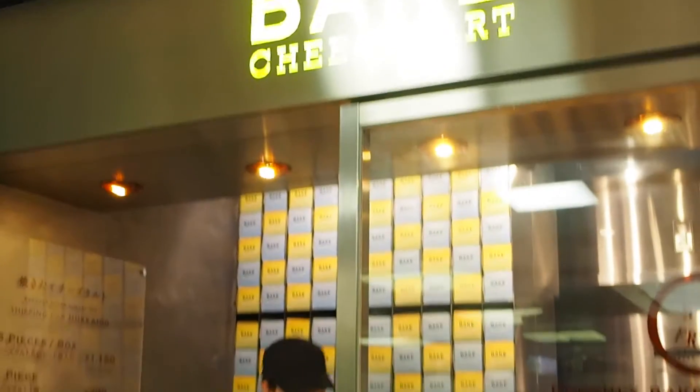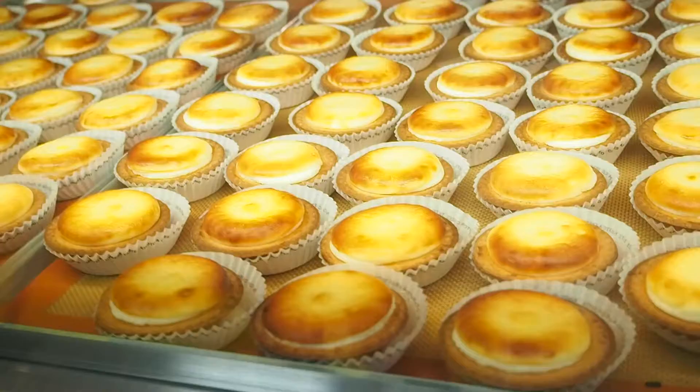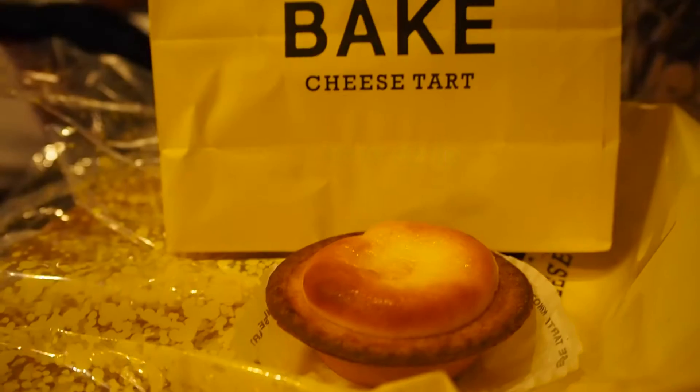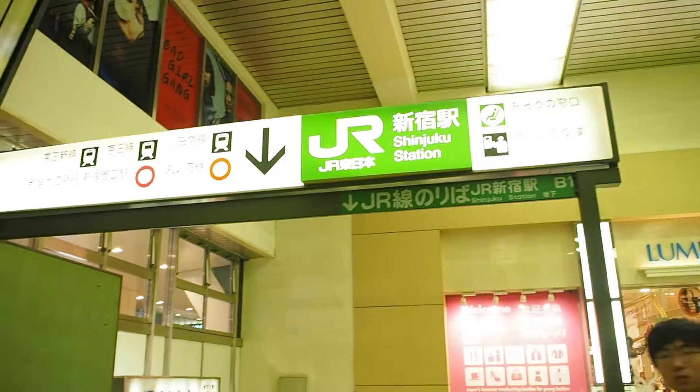We saw the cheese tart bakery inside the Shinjuku Station and I really wanted to try it out. I forgot how they actually taste like — I only remember that the crust was really crispy.